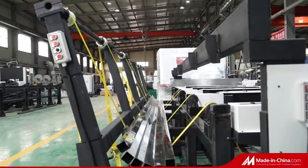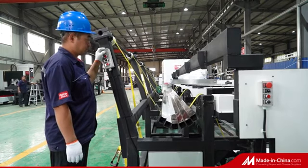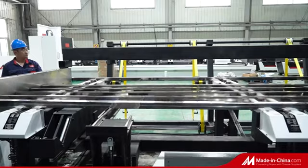Our newly developed automatic loading machine can be matched with a variety of laser tube cutting machines. Pipe bundles with 5-ton weight can be loaded by the unit, safe and reliable.